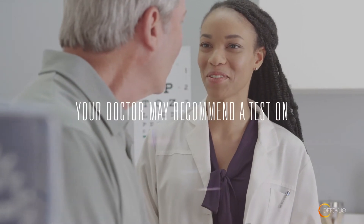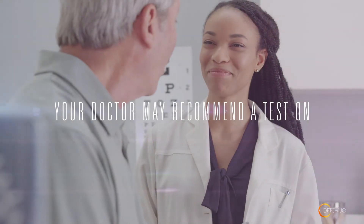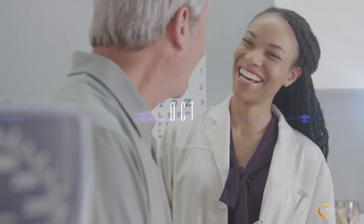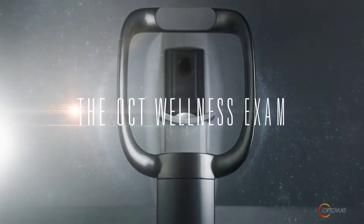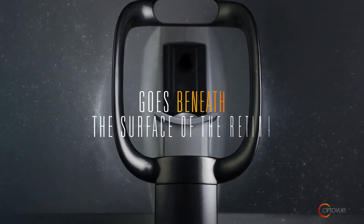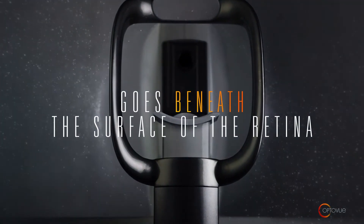As part of your visit today, your doctor may recommend a test on a state-of-the-art diagnostic system called Optical Coherence Tomography, or OCT. This test is the OCT Wellness Exam, and it lets your doctor see beneath the surface of your retina to check for early signs of disease.